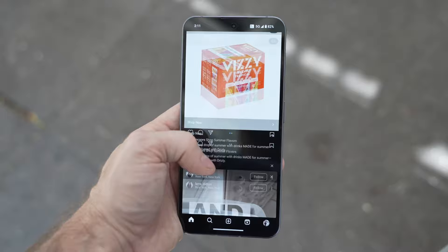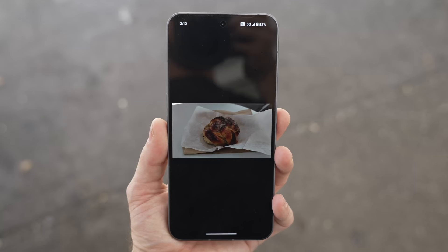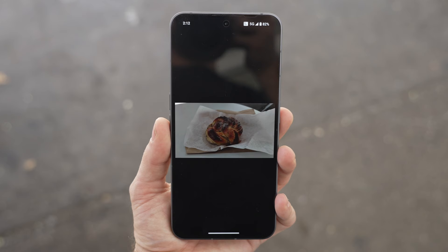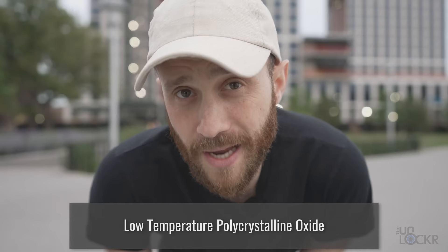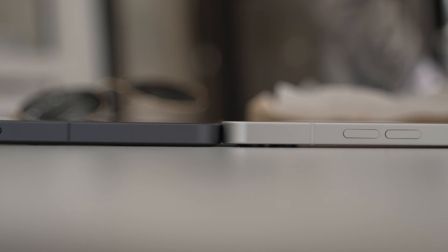That screen is now also LTPO, so it's 120Hz and can refresh the image on the display 120 times a second for smoother animations and scrolling. But it can drop down to one hertz for when static images are on the display, and adapt automatically between the two — the idea being that this saves battery. I have a Decoder episode on LTPO that you can check out at the link below.